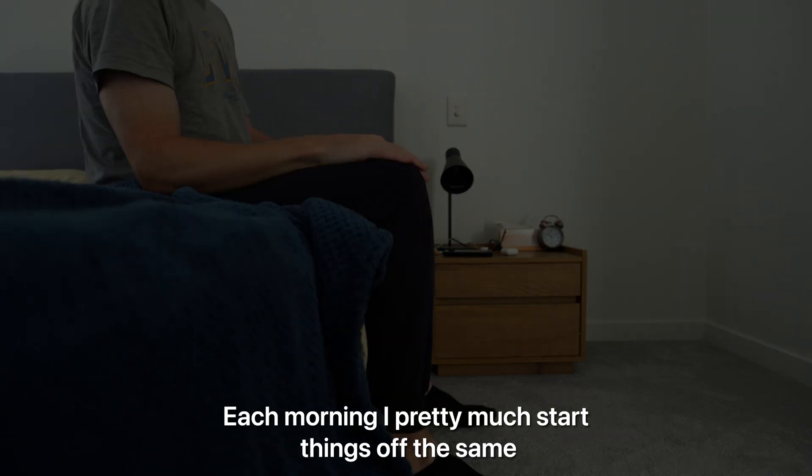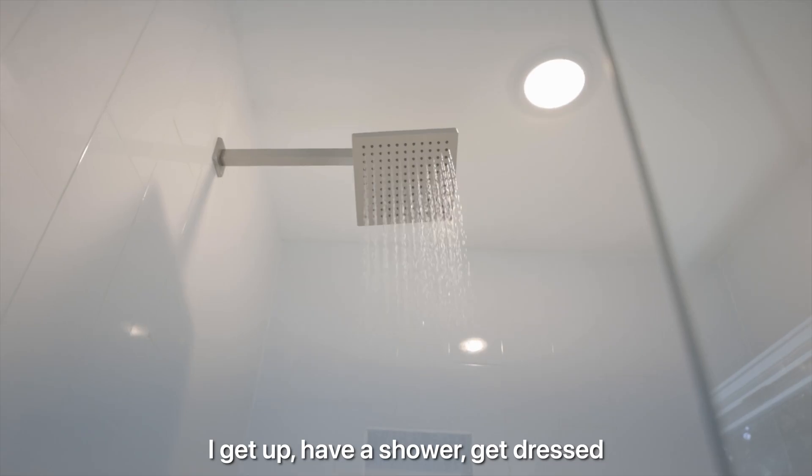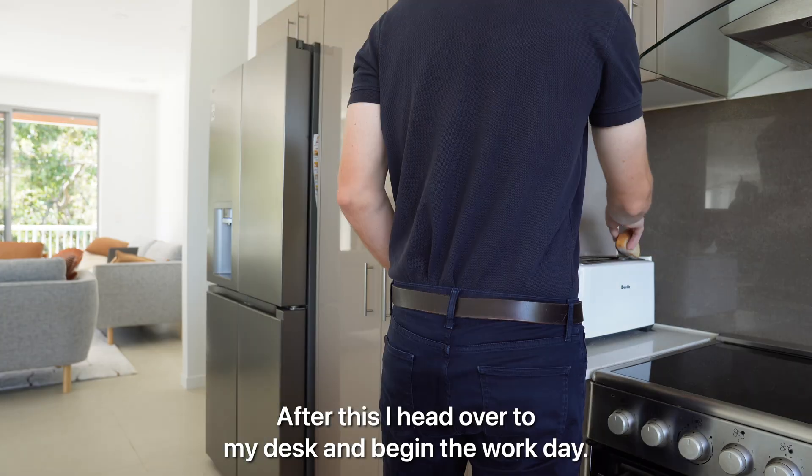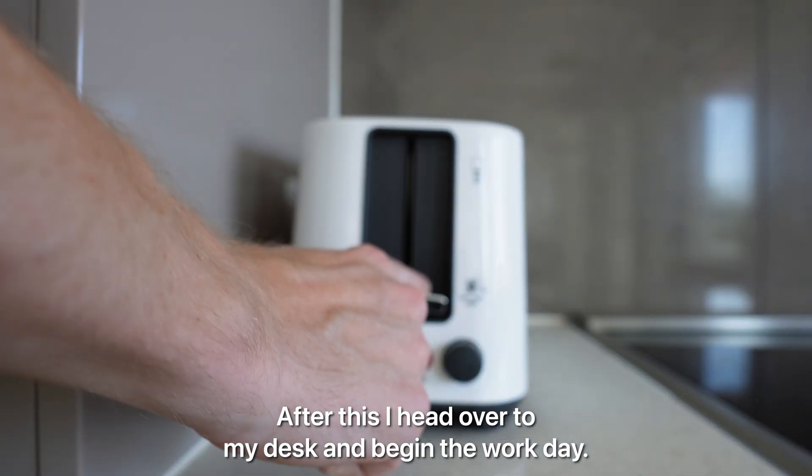Each morning I pretty much start things off the same. I get up, have a shower, get dressed and make myself some breakfast. After this I head over to my desk and begin the work day.